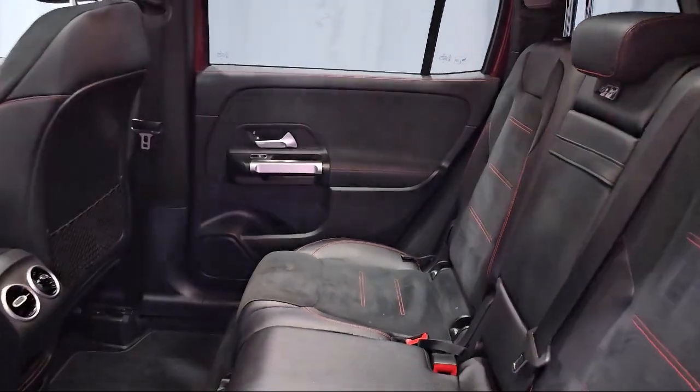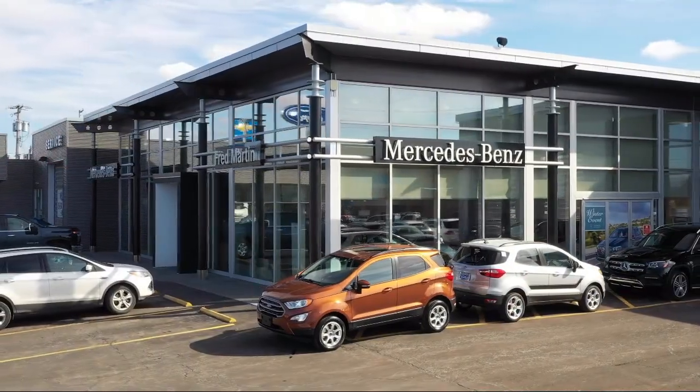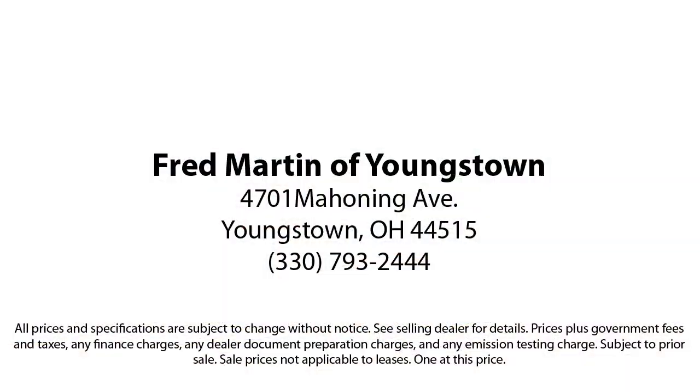For over 35 years, Mercedes-Benz of Youngstown has been helping people find their perfect vehicle. Our Mercedes-Benz certified pre-owned vehicles come with a five-year unlimited mile warranty and are rigorously inspected by our factory-trained technicians.